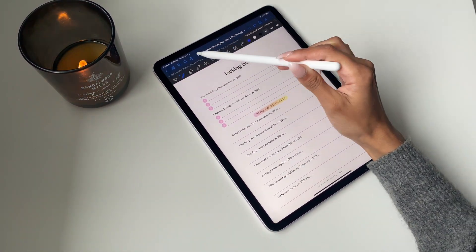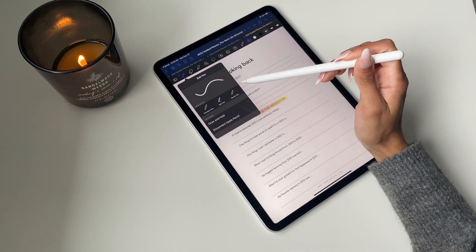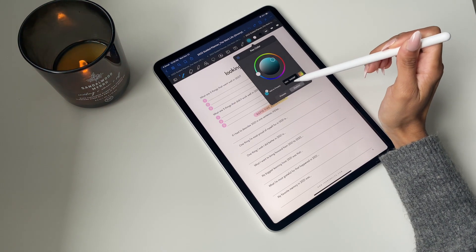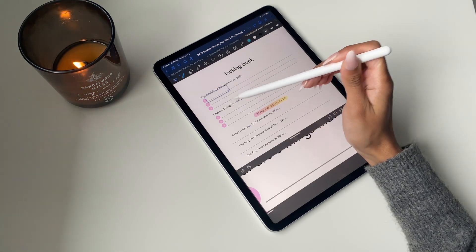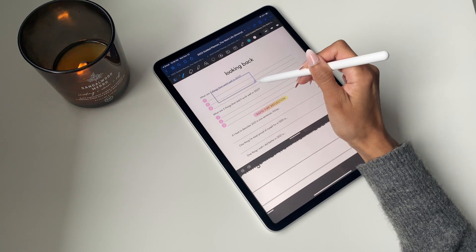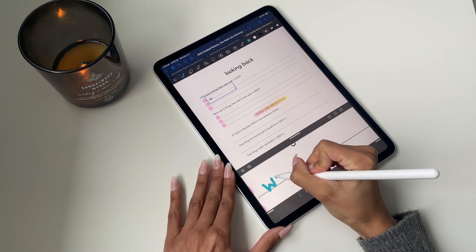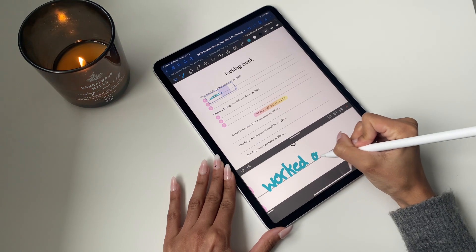Once you've got it loaded up, you're good to get started. In the GoodNotes toolbar you can see pen options, highlighters, and a lot of tools to be creative with colors and customize how you want to write in the planner. A tip that I think is really helpful is using the zoom box tool. Click that box in the top left corner — writing in a zoomed-in option makes it a lot easier and neater.